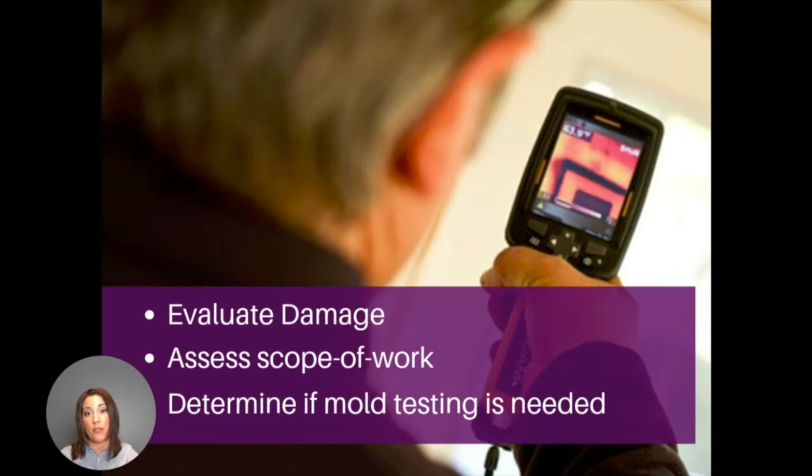Sometimes the first step is fixing a water leak or a moisture issue that is causing the mold to grow in the first place. If testing is needed, we can recommend a company. Once testing is complete, we are able to provide you with an accurate cost estimate for the mold remediation.